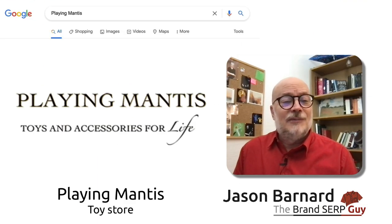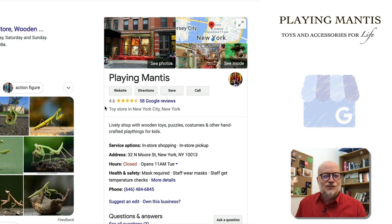Hi and welcome, I'm Jason Barnard, the Brand Serp Guy. Today we're looking at the Brand Serp for Playing Mantis, which is a toy store in New York City and I believe a toy manufacturer too.